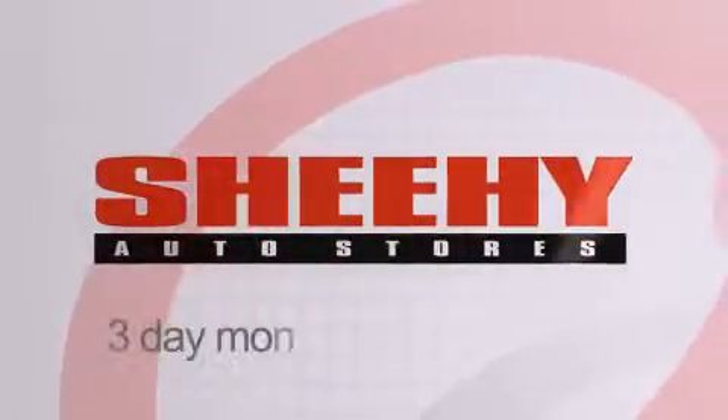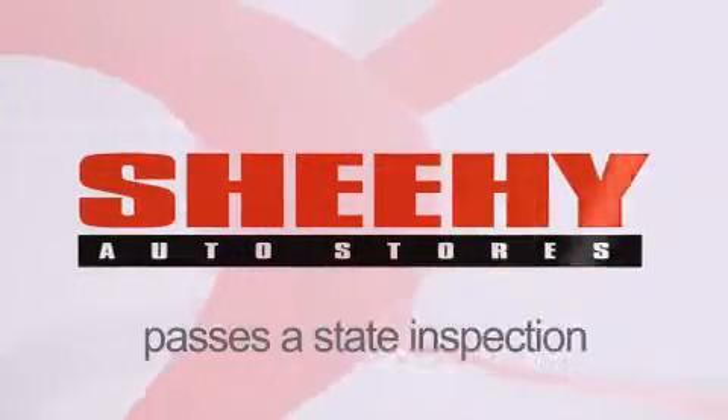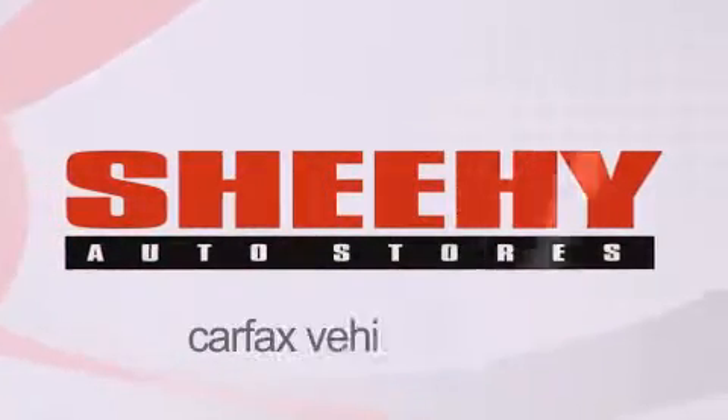Every Sheehy Select used vehicle comes with a three-day money-back guarantee, a 60-day, 2,000-mile warranty, passes a state inspection and our 175-point inspection system, and comes with our Carfax Vehicle Report.